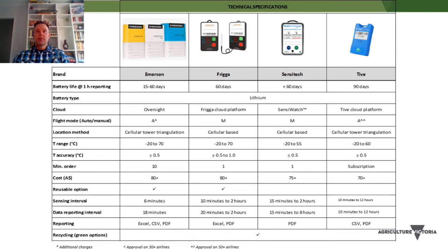The temperature range is roughly minus 20 to about 70 degrees, which is more than adequate for these supply chains, and they're reasonably accurate at half a degree. All these loggers cost $75 upwards, and some over $100. Some do have reusable options. The sensing and reporting intervals are worth noting — the lower you set these, the quicker it will burn through the battery. They all report in Excel, CSV or PDF format, available 24/7 soon after activating. Some loggers also have a green option which is good for sustainability.